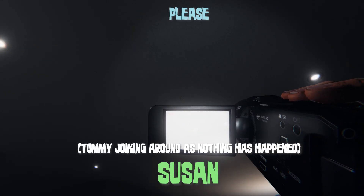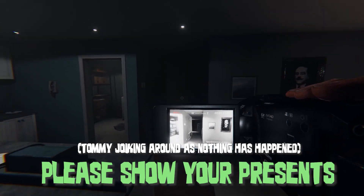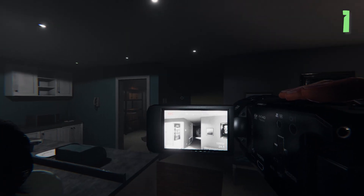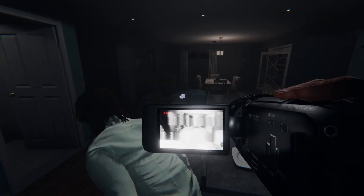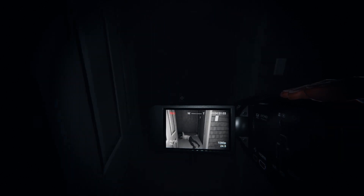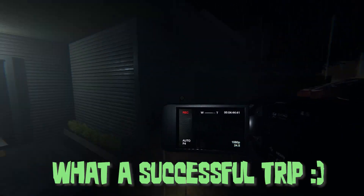Susan, appear please. Susan, the almighty Susan, please show your presence to us. Oh, sorry! What a successful trip.